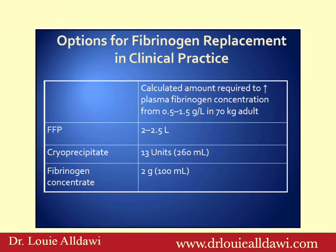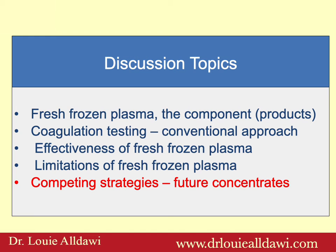Regarding options for fibrinogen replacement in clinical practice — mainly important for postpartum hemorrhage and trauma patients: to bring fibrinogen up from 0.5 to 1.5 g/L, you need 2 to 2.5 liters of plasma. If you use cryoprecipitate you need only 260 mls. If you use fibrinogen concentrate it's only 100 mls.